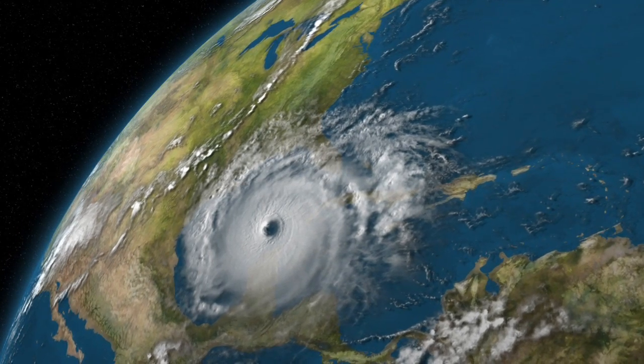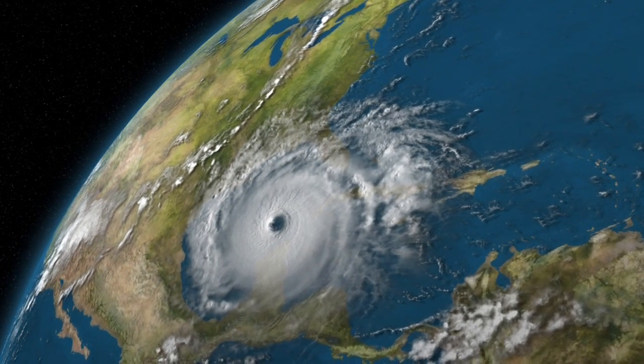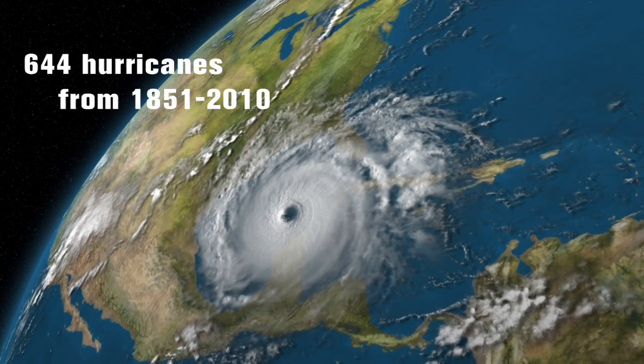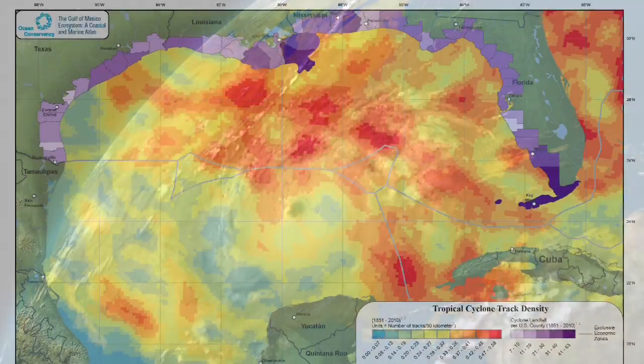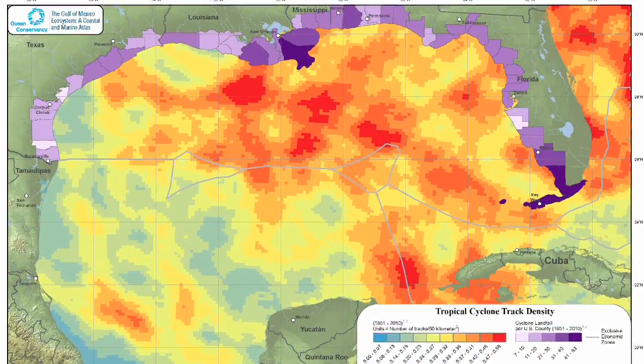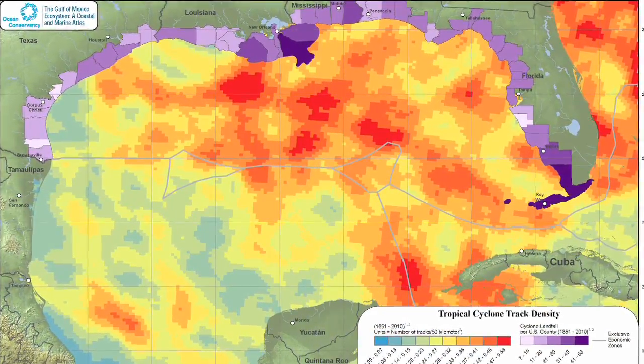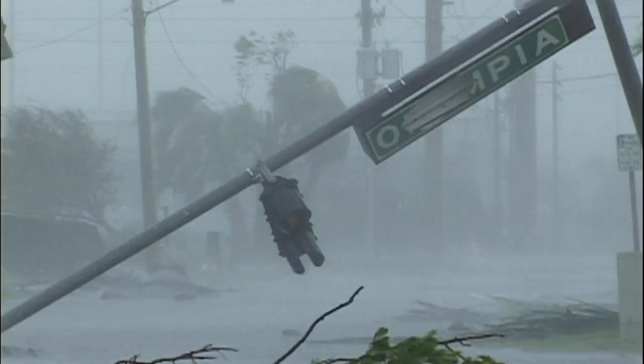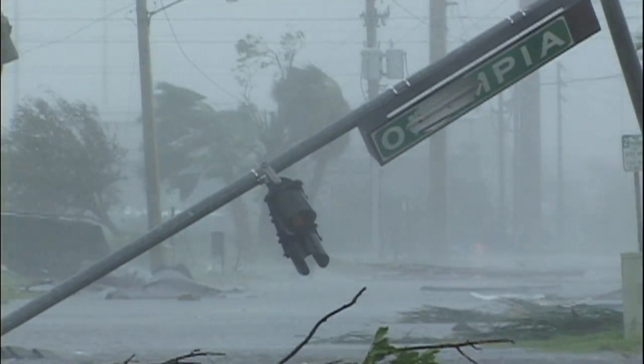The Gulf of Mexico is often one region that is affected, experiencing 644 hurricanes from 1851 to 2010. Ocean Conservancy recently created a map that shows tropical cyclone tracks and landfall in the Gulf, and by understanding this, we can minimize the loss of lives and property.